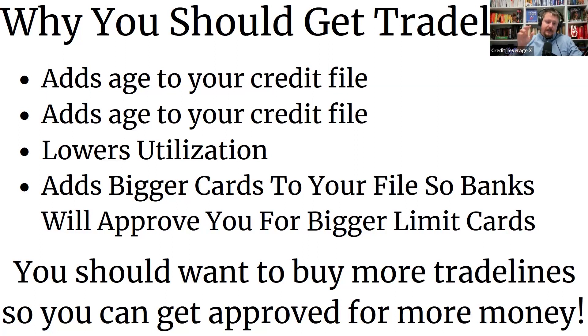Trade lines can be a lot of things. You can get trade lines for vehicles — someone signs you on to their car loan. You can get trade lines for mortgages, where they sign you on and make on-time payments to build your credit that way. The ones we're talking about are strictly credit cards, because we're going for 0% interest credit cards. But getting signed on to any of these can boost your score and boost your file.